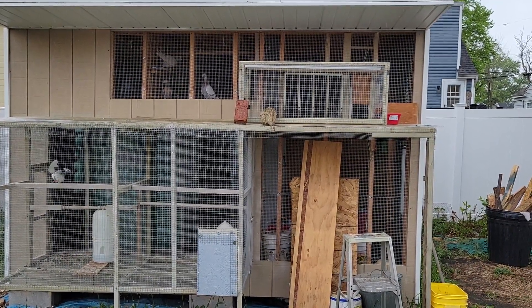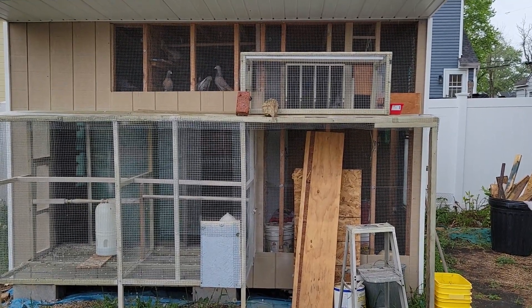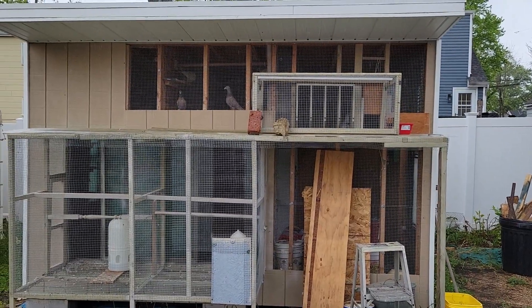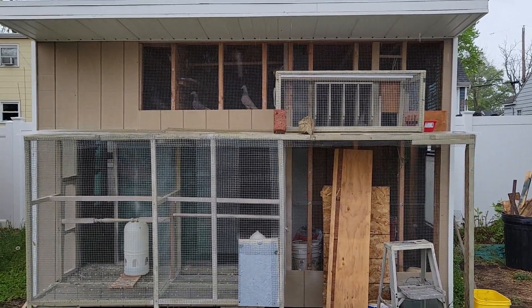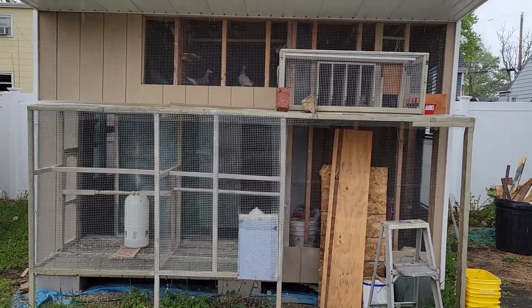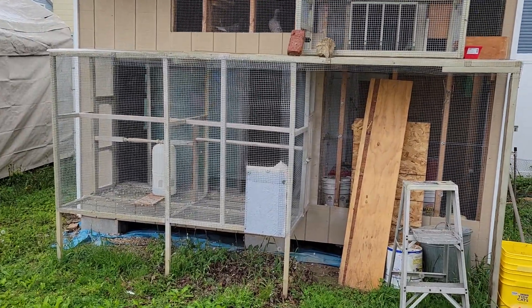Hey guys, this is Jay from Thundercat Loft, thanks for coming to my channel located here in Cliff Wood, New Jersey. I'm at a different loft today — my buddy Jerry is on vacation, so I'm here feeding his birds just about every day.